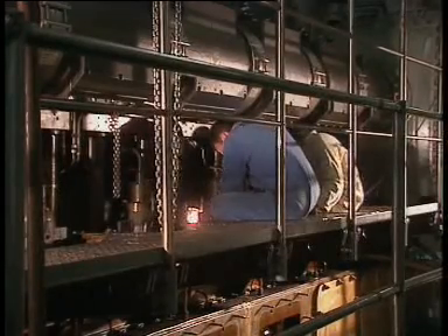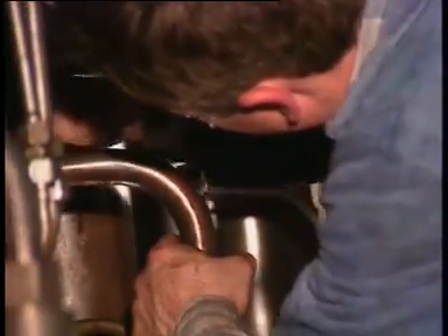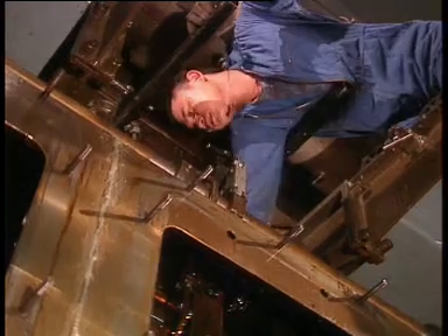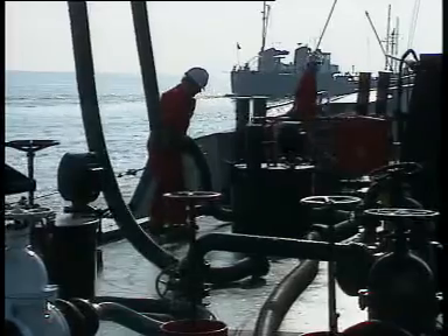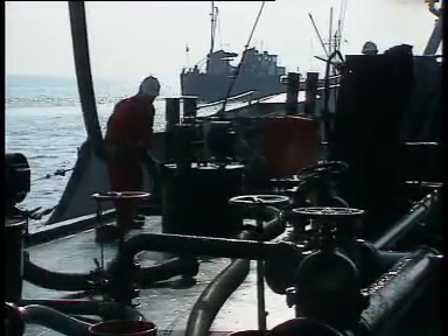A ship without its main engine is a raft drifting in the sea. An engine with a clogged up fuel line is a useless piece of steel. Then, why is it that so little attention is paid to the correct practice of bunkering on board some ships?